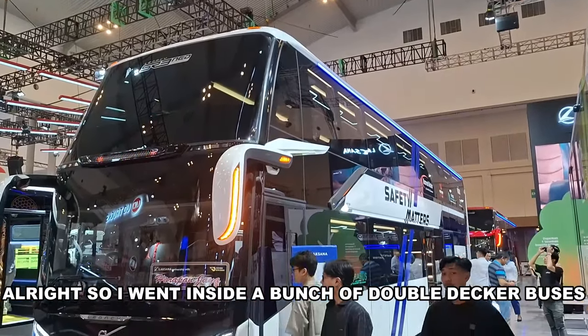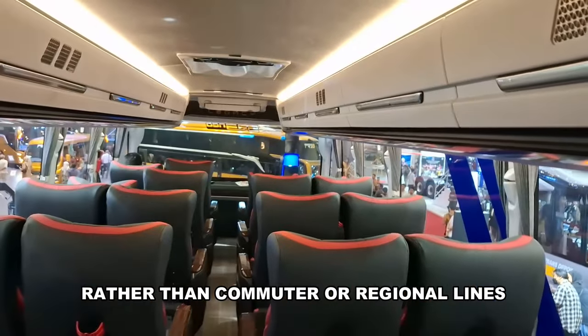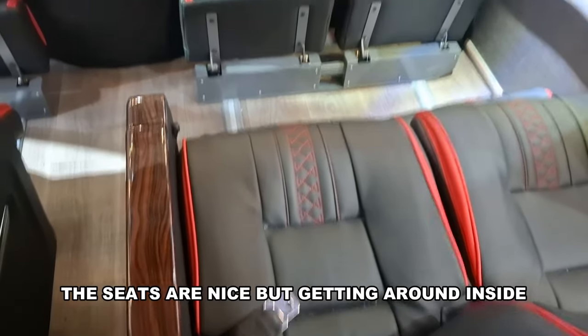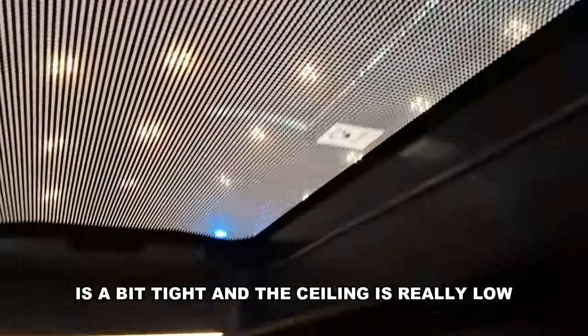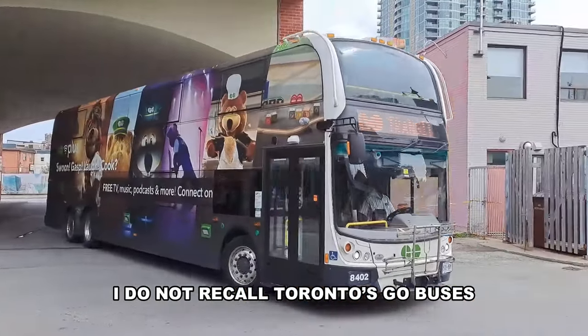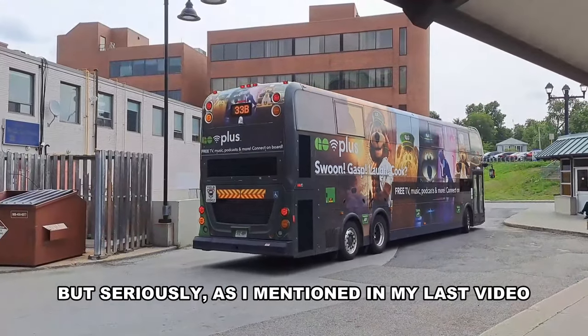I went inside a bunch of double-decker buses. These are clearly meant for intercity service rather than commuter or regional lines. The seats are nice but getting around inside is a bit tight, and the ceiling is really low — I don't recall Toronto school buses having ceilings this low.